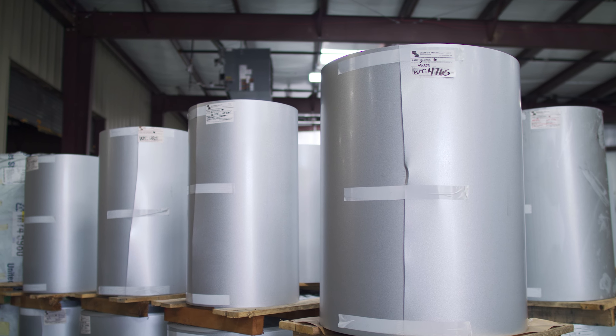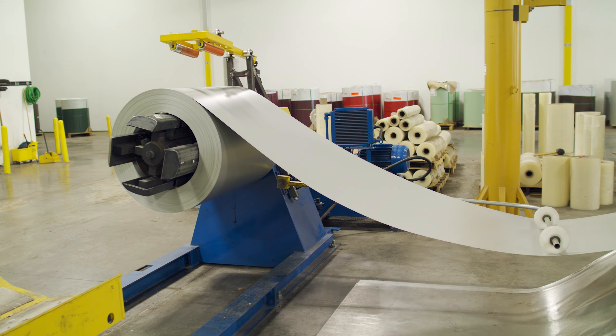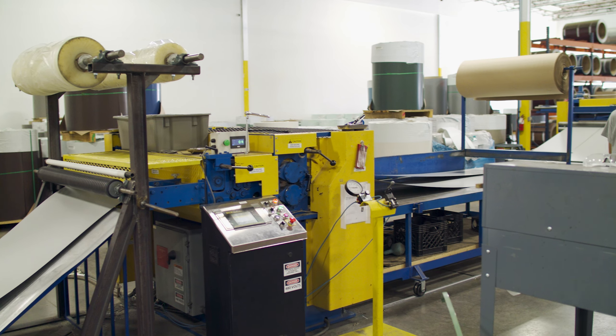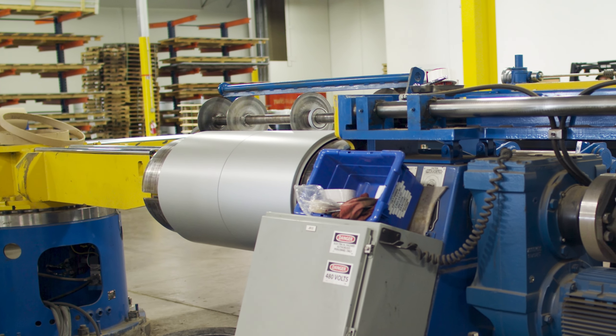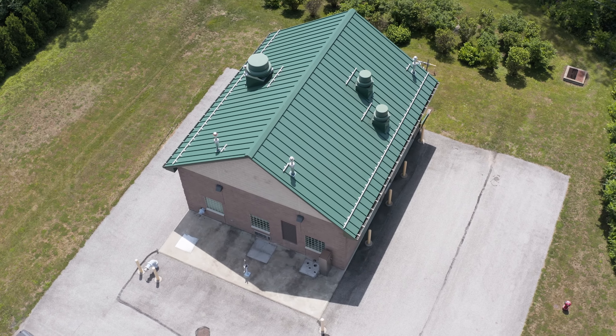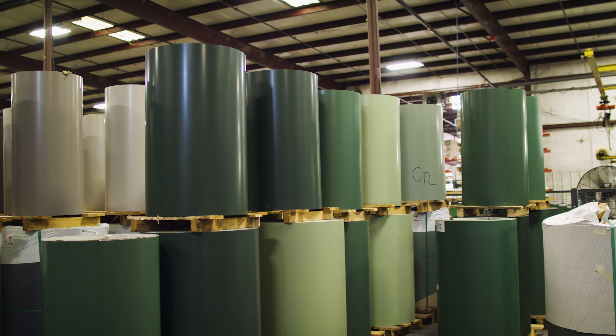Coils are sold in sets because multiple slit coils come from a single master coil. For example, if you need 1,000 linear feet of 24-inch wide coil, a 48-inch wide master coil will be slit in half, resulting in two 24-inch wide coils of 500 linear feet each. One of the benefits of metal roofing is the variety of color choices — Sheffield Metals offers dozens of colors for painted products.